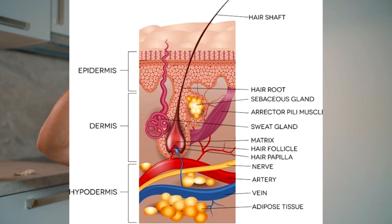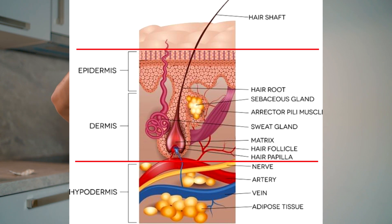That's the part of the hair that is underneath the skin. It starts from the dermal papilla all the way up to the skin opening where the hair follicle turns into the hair shaft.